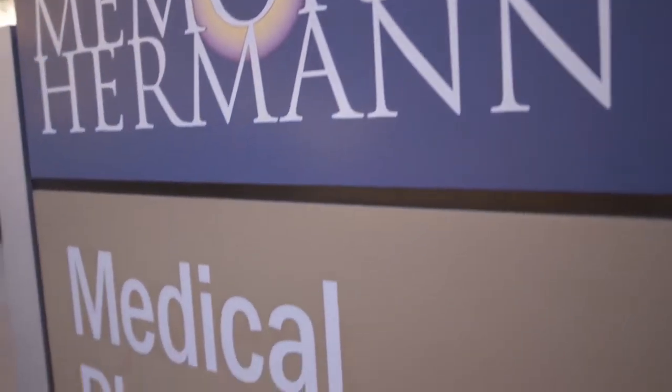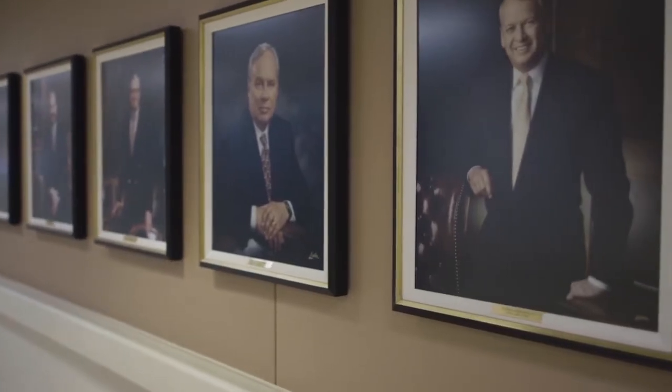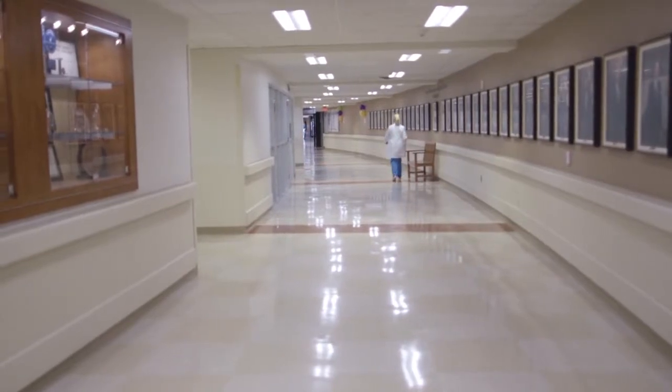It makes things work faster for us. We can provide better support for the doctors and for the nurses and make their day easier. If their day is easier, they can provide better care for the patients.